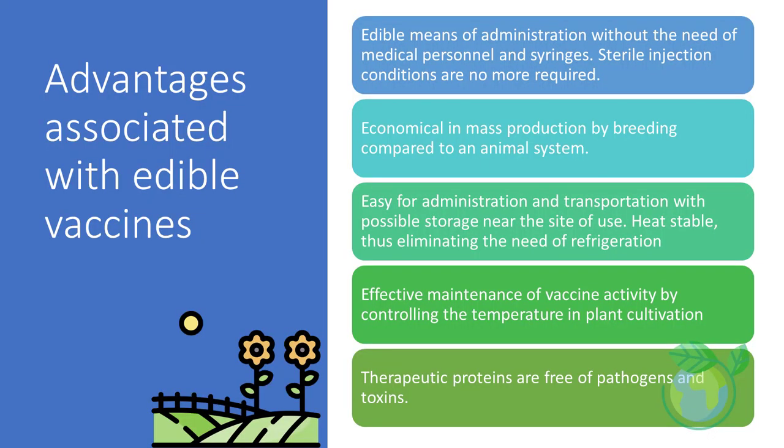Some benefits associated with edible vaccines include edible means of administration without the need for medical personnel and syringes. Sterile injection conditions are no longer required, which is challenging in rural village vaccination drives. They are economical in mass production through plant breeding compared to animal systems, easy for administration and transportation, with possible storage near the site of use. They are heat-stable, eliminating the need for refrigeration, with effective maintenance of vaccine activity by controlling temperature in plant cultivation. Most importantly, the therapeutic proteins are free of pathogens and toxins.